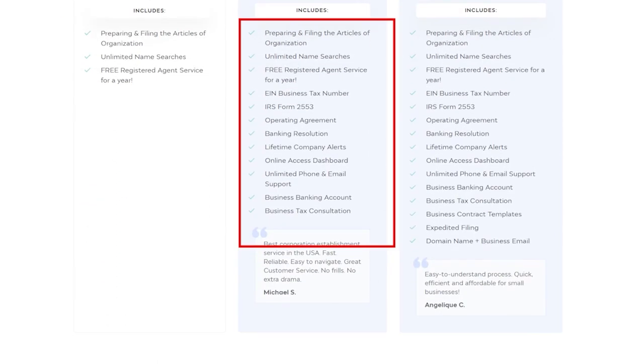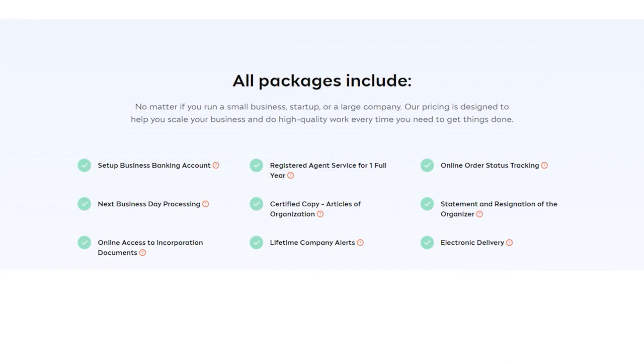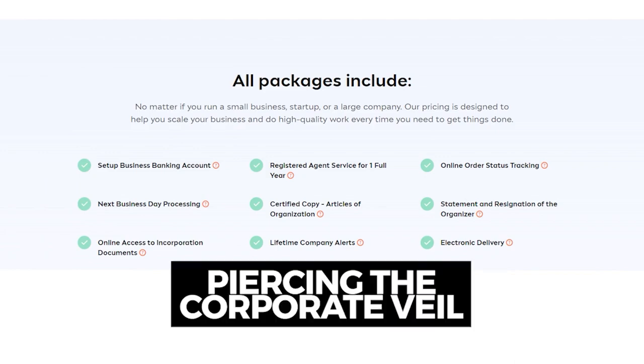The Gold package covers filing reports and taxes for your LLC. If you have workers in Hawaii, you must register with the Department of Labor and Industrial Relations for unemployment insurance tax, and with the Hawaii Department of Taxation for employee withholding tax — Inc File's Gold package handles all of this for you. The Platinum package includes these services plus expedited filing, a domain name, and a business email, which increases your LLC's credibility. Inc File also has an inclusive partnership with Bank of America, so you can easily open an eligible checking account for your business.